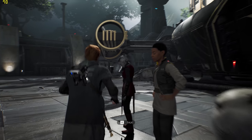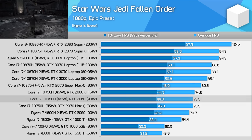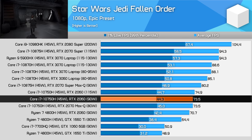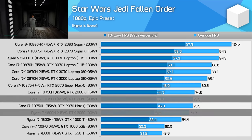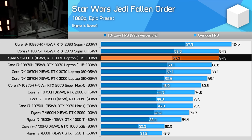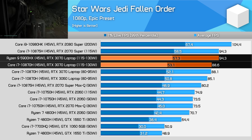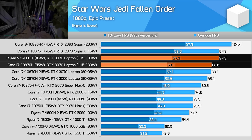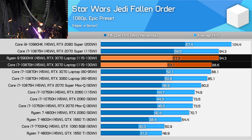Star Wars Jedi Fallen Order is a CPU bound game at 1080p on laptops with this level of discrete graphics. In our previous comparison, Intel's 10750H had around a 6% lead on AMD's Ryzen 7 4800H in the same laptop design. That has flipped for this generation in a like-for-like comparison — now the 5900HX is leading the 10870H by 7% on average frame rates. I think it's safe to say the new Zen 3 design is providing a decent boost here.